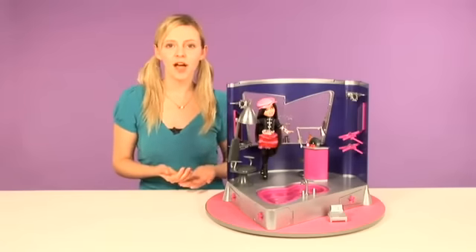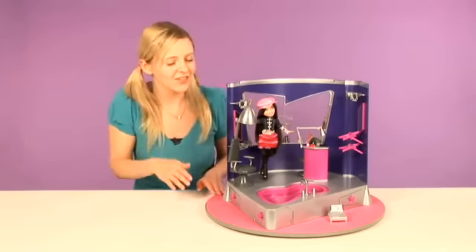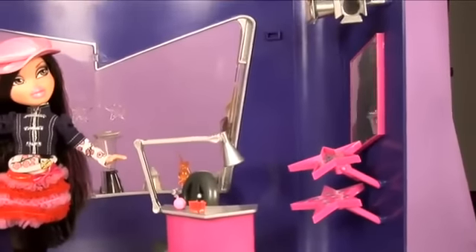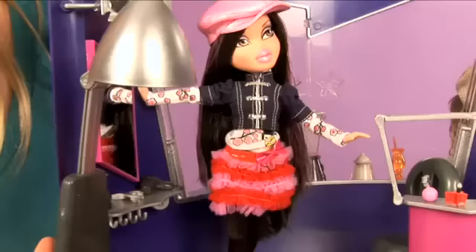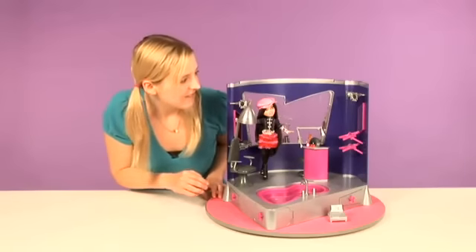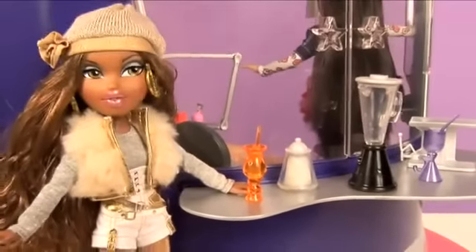Here we have the Bratz Salon and Spa. Now your Bratz dolls can get ready for the big party with style. Check out the different stations — there's a makeup station, and a manicure station. Jade's going to get her hair colored, and check out what Sasha's up to — she's at the juice bar. I wonder what she's going to order.